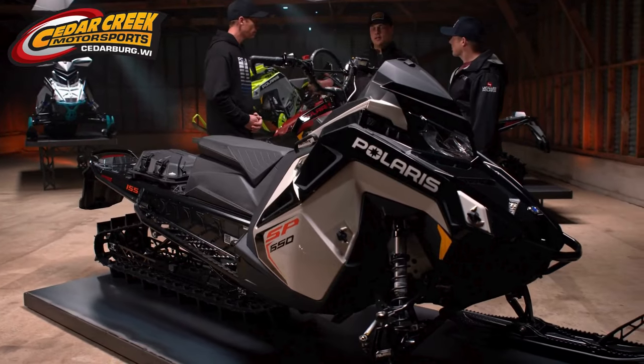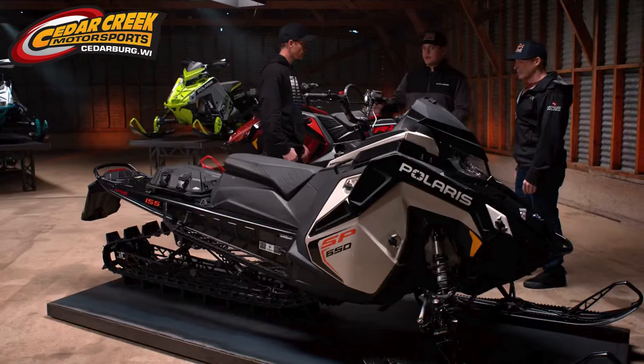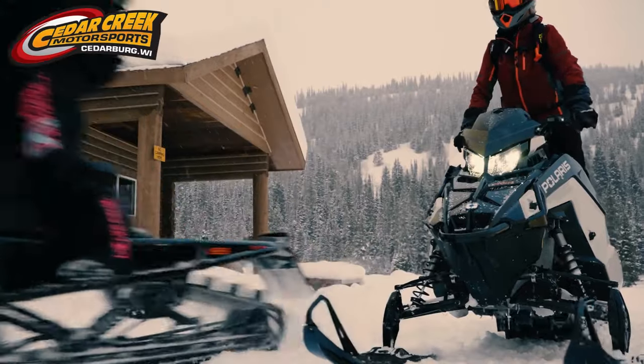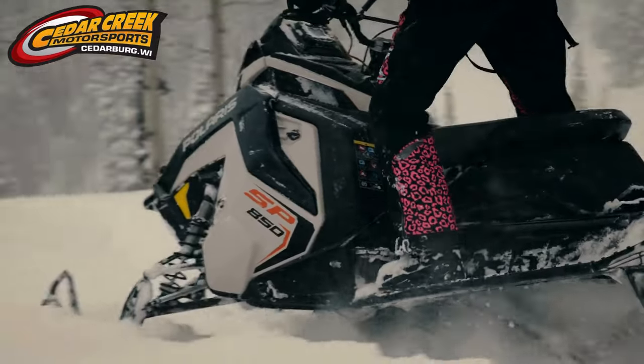The RMK SP is the most approachable RMK we've ever built. Pro and Chaos are really high performance, really designed for more technical, advanced riding. And there's riders out there that just want to get out, explore the backcountry, want something easy to ride, or want to do stuff in the mountains in the wintertime. And that's what RMK SP is all about.